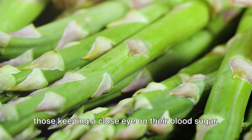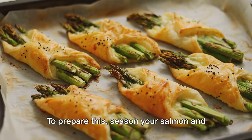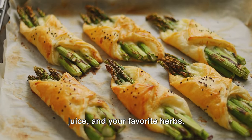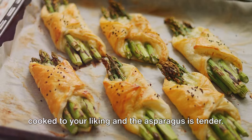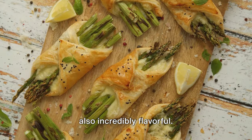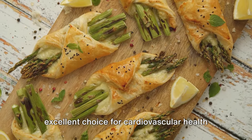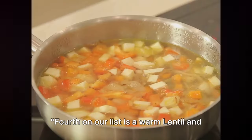To prepare, season your salmon and asparagus with some olive oil, lemon juice, and your favorite herbs. Bake them in the oven until the salmon is cooked to your liking and the asparagus is tender. This dish is not only easy to prepare but also incredibly flavorful — rich in omega-3 fatty acids, salmon is an excellent choice for cardiovascular health and diabetes control.